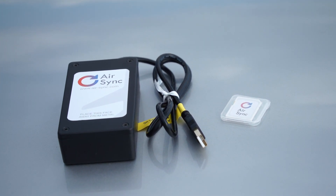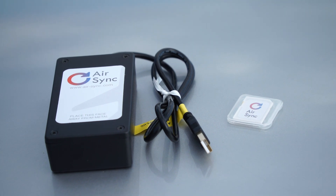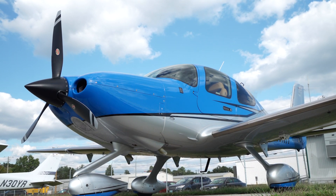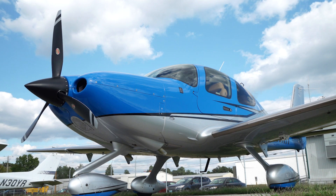AirSync is a cloud-based service that gives pilots easy access to all kinds of data about their airplane: flight times, fuel on board, aircraft location, real-time engine data, and more. AirSync is really bringing aviation into the 21st century.